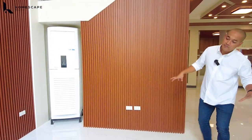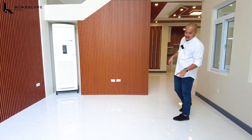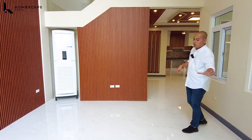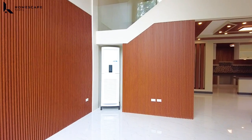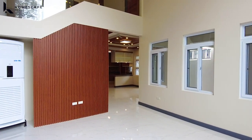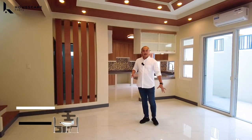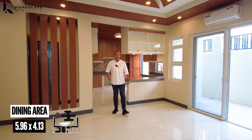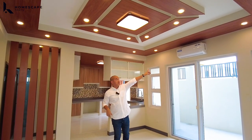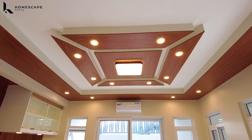For our flooring, we have porcelain tiles with 80 by 80 dimension, high-gloss finish, marble green design. A few steps up, this will be the location of your dining area — it can cater up to 8 to 10-seater dining table. For the ceiling, we have this coffered ceiling design with wood panels installed and LED lights.